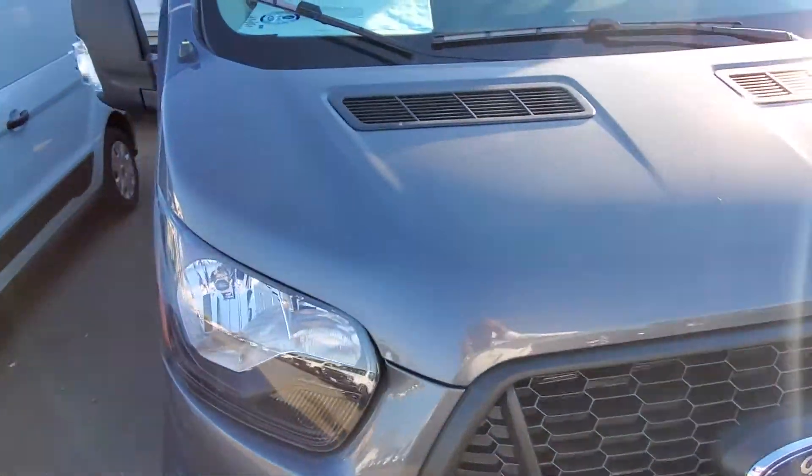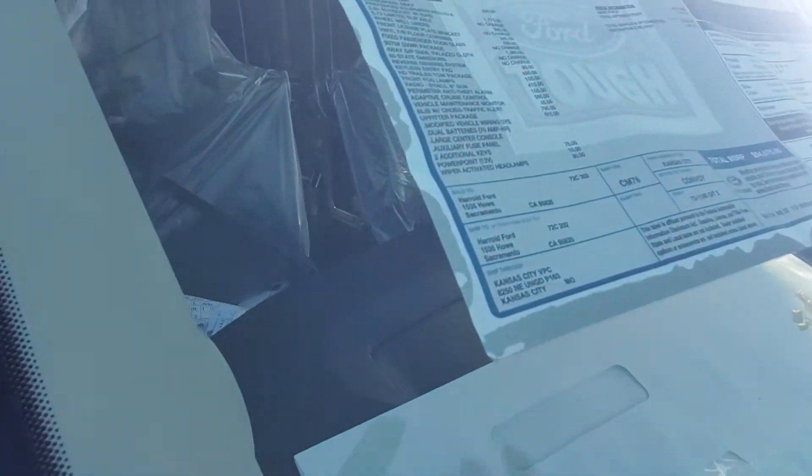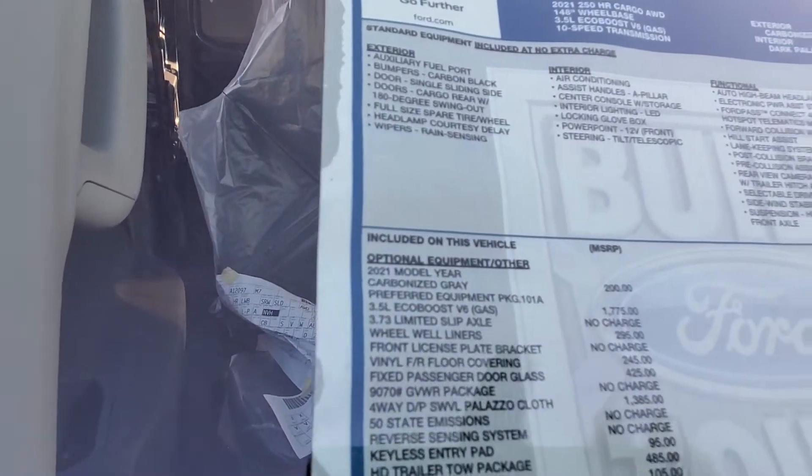This vehicle happens to be a 2021 cargo van, all-wheel drive, with the 3.5 EcoBoost engine.